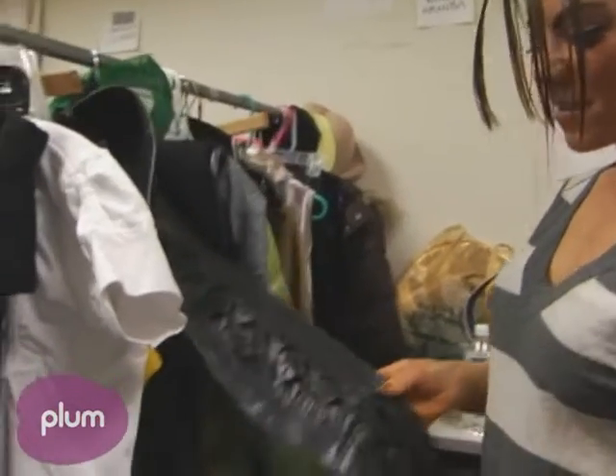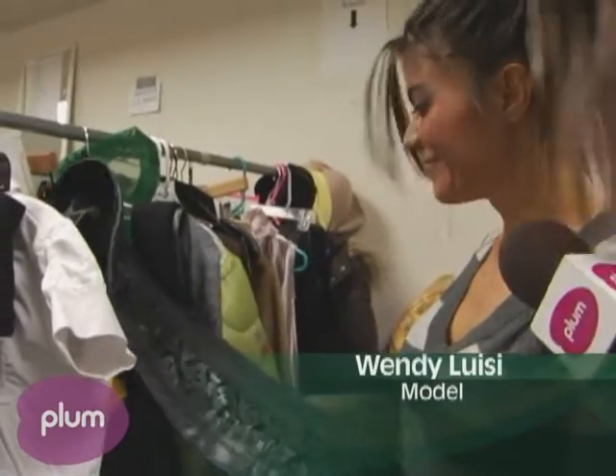My name's Jade Graham and I'm the assistant director, so I fit the clothes, hang the clothes, take care of the clothes, and try to make the models happy with what they're wearing. So I get to wear my S&M belt as a skirt and my top with a little rubber belt around it. It's very sexy.